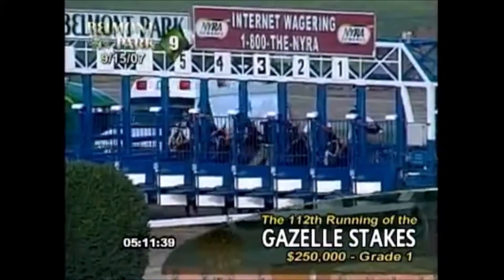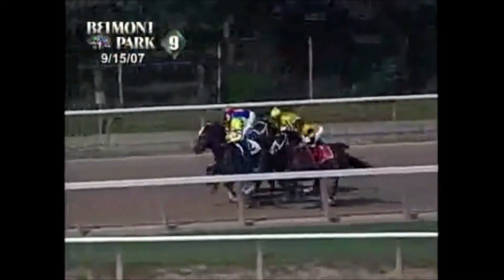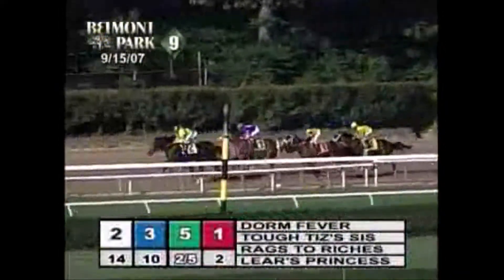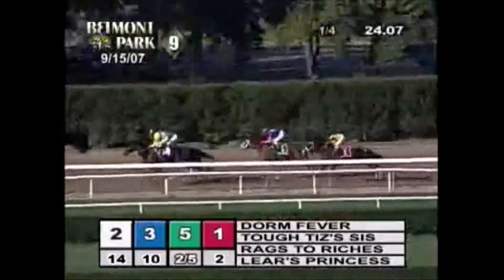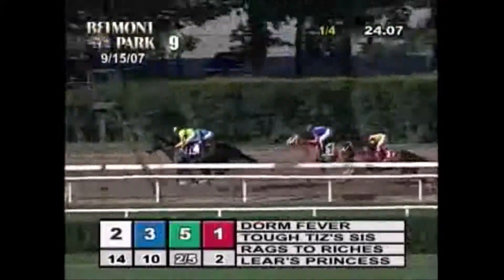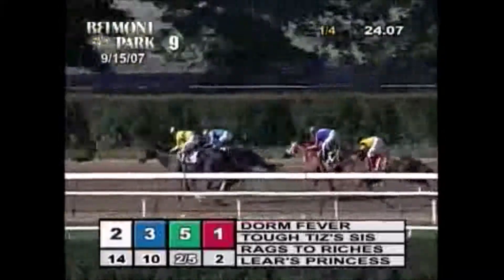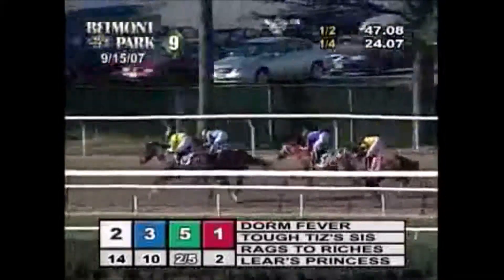Rags to Riches had to overcome a lot of adversity to win the Belmont Stakes. She stumbled at the start of the race, had to come four wide around those big turns at Belmont Park — whose turns are larger than most other racetracks — and was going a mile and a half. Once she got to the stretch, she had to deal with Curlin. The way she looked Curlin in the eye and did not let him go by her was absolutely amazing. She won in a way none of the other fillies in recent history who won Triple Crown races had — all of them were on the lead holding off a late charger, while Rags to Riches was in an absolute slugfest with Curlin down the entire Belmont Park stretch.